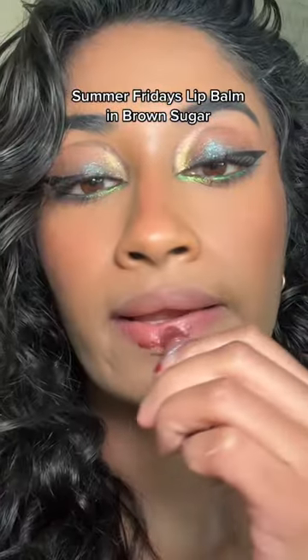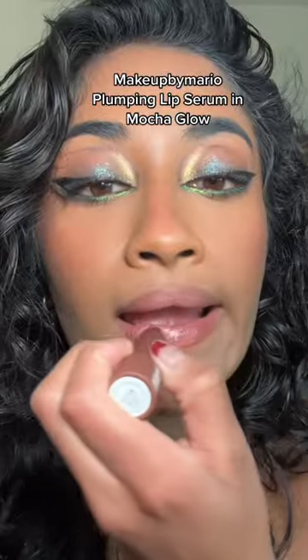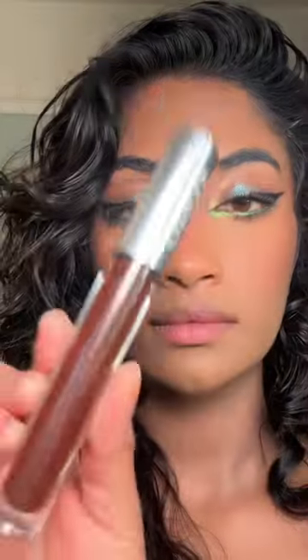If you're more of a lip balm kind of gal, try Summer Fridays lip balm in Brown Sugar — the prettiest brownish pink color. If I wear the Makeup by Mario Lip Plumping Serum in Mocha Glow, I get so many compliments.